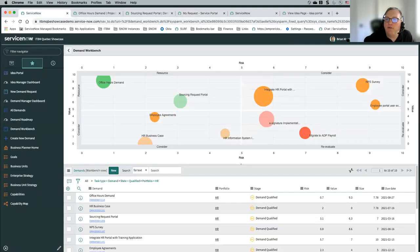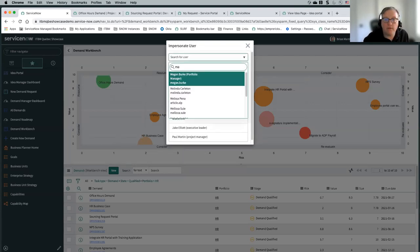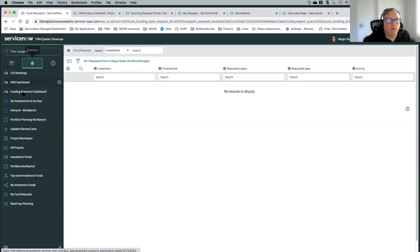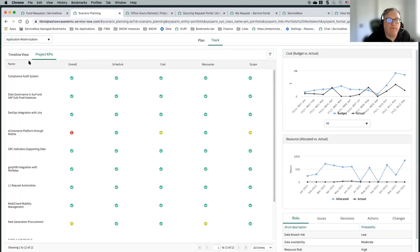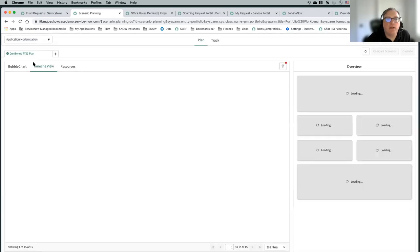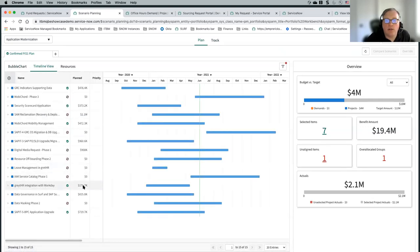Let me switch over to a different user quickly where we have better data. The scenario planning workbench can be used for both projects and demands. If you're using it from a planning perspective, you typically would want to only have demands there. Then you'd have your bubble chart with all your demands and your timeline view showing those demands alongside your projects.